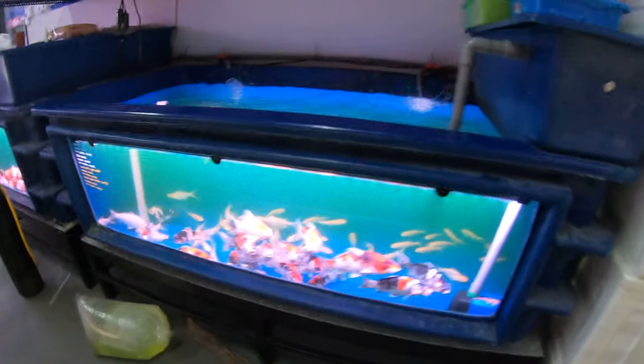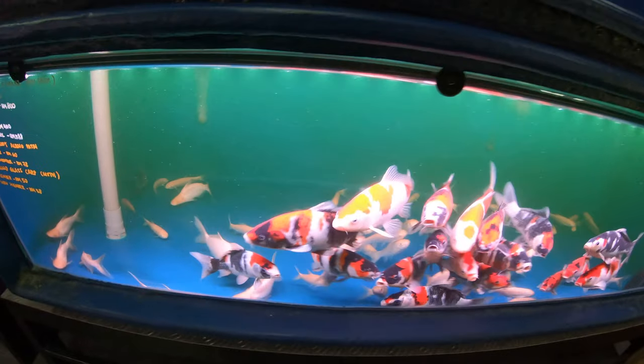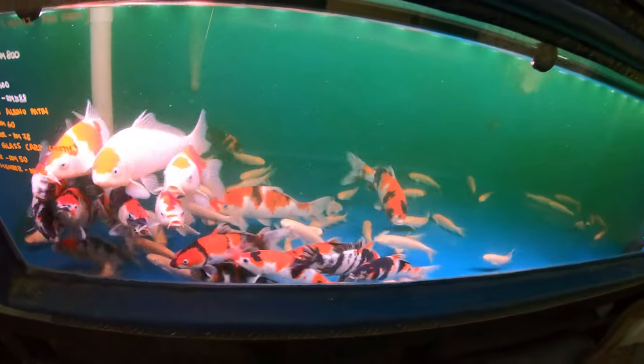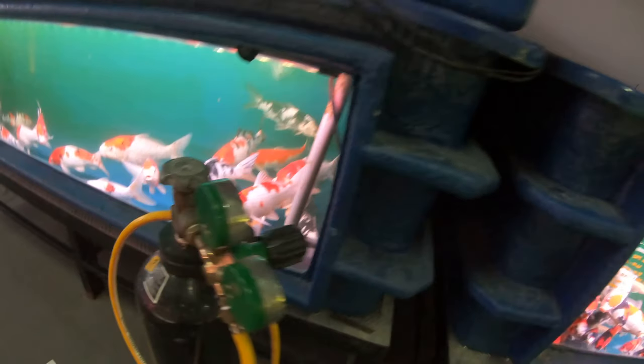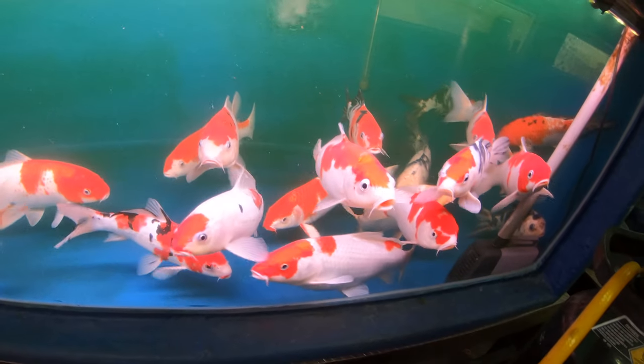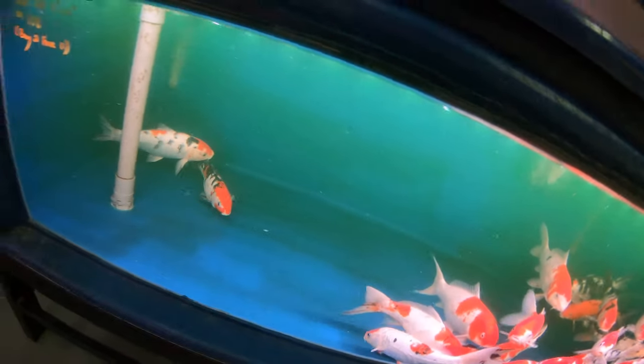Look at these beautiful koi they display in these glass tank fibers. These are a mixture of Kohaku and Showa — beautiful koi. They look like they're from Japan as well because the quality is nothing like local koi. They look super good. I love how they show the full body of the koi so you can check the scores and all that. You can see they're all in perfect condition, beautiful finish.